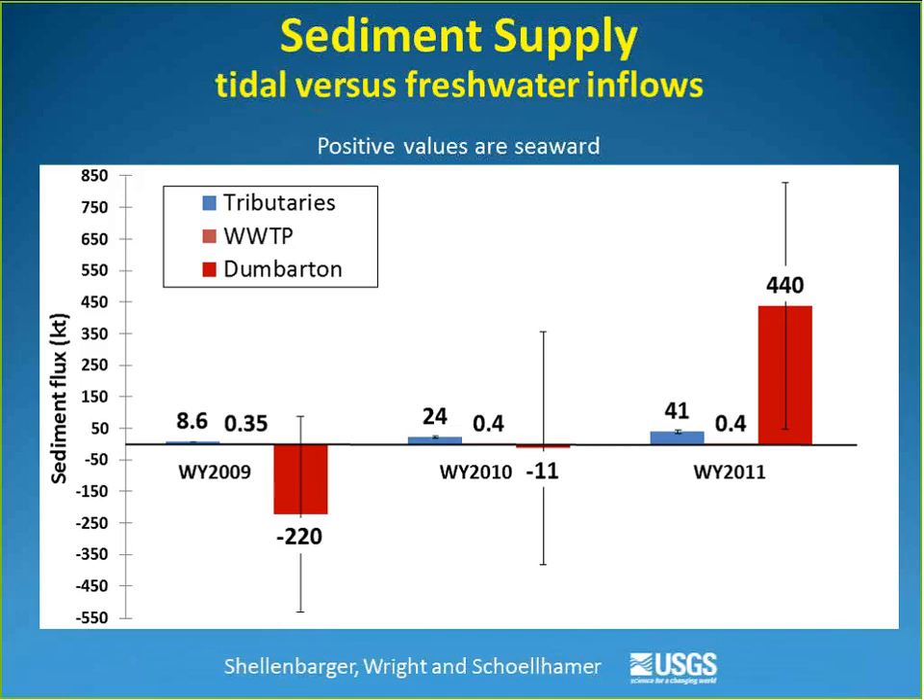An audience member asked whether the values shown were error bars, and the answer was yes. There is significant uncertainty when tracking 440 kilotons of sediment flux — it's not easy to measure.